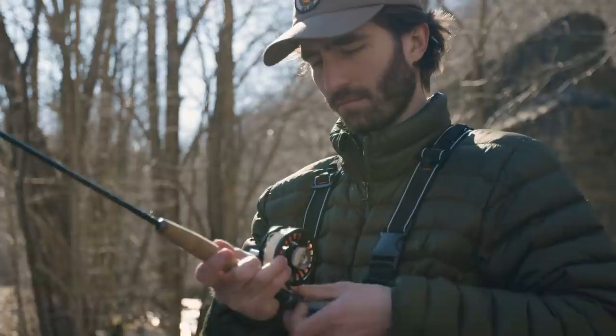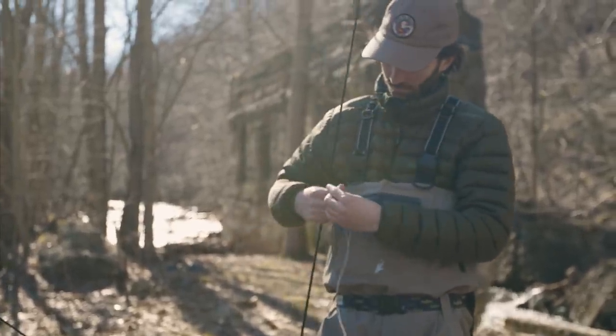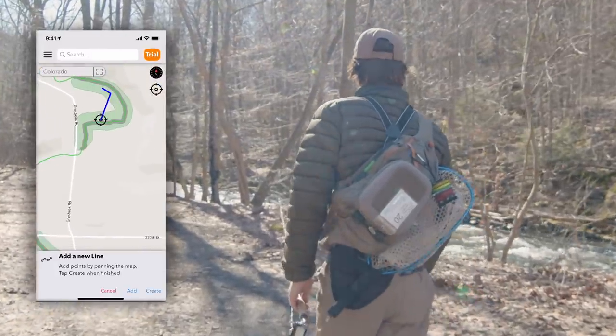Trout Routes' mapping system provides every detail you need for each stream, including public-private bridges, trail access, parking information, camping spots, boat ramps, and more.